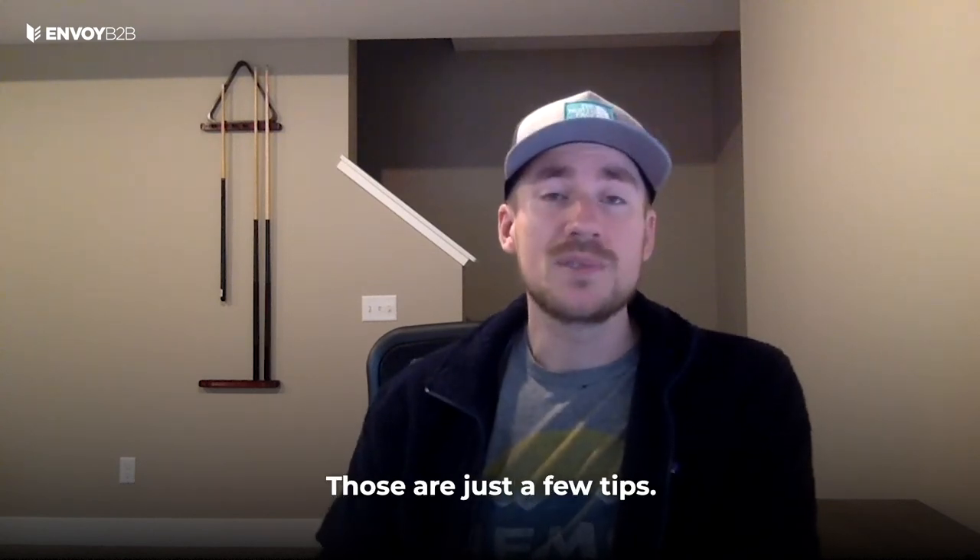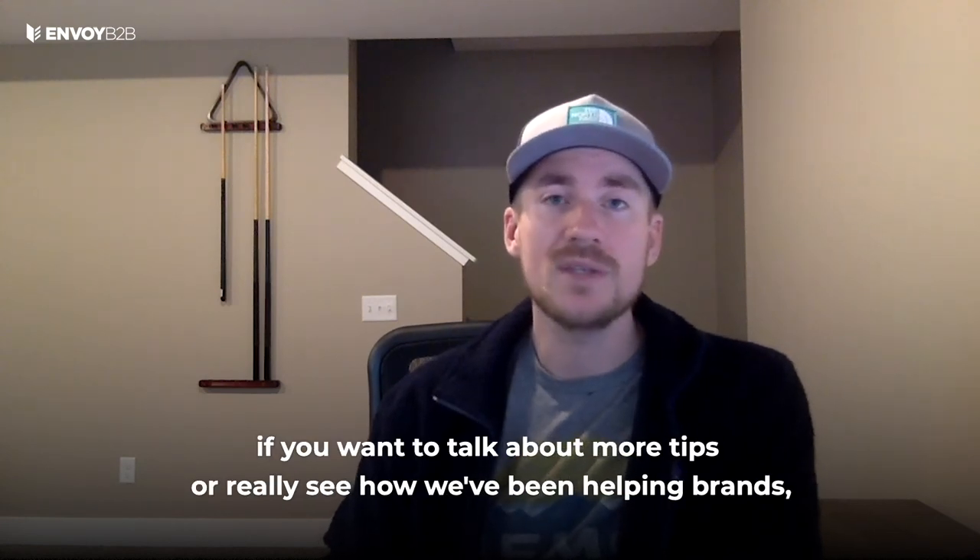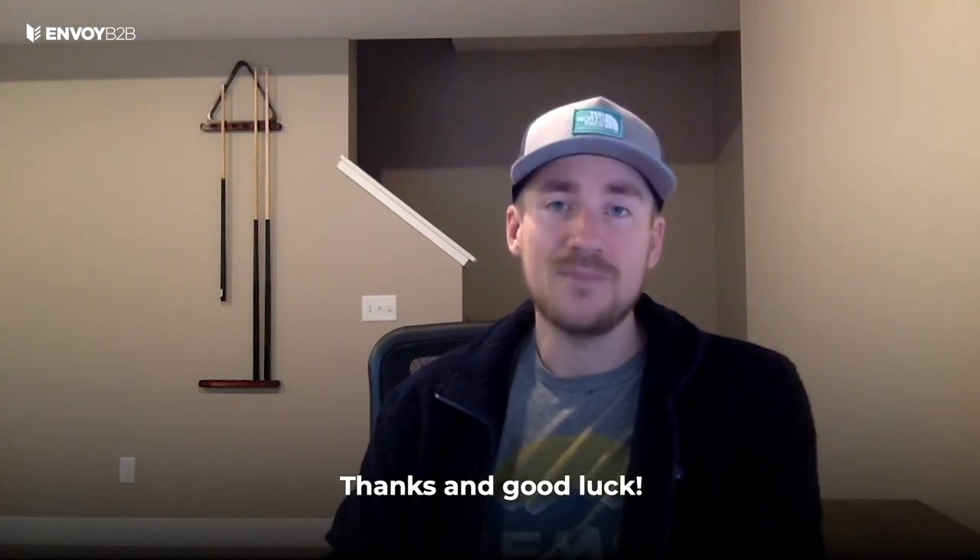So those are just a few tips. If you have questions, want to talk about more tips, or really want to see how we've been helping brands, you can always email us at sales@envoyb2b.com. Thanks and good luck.